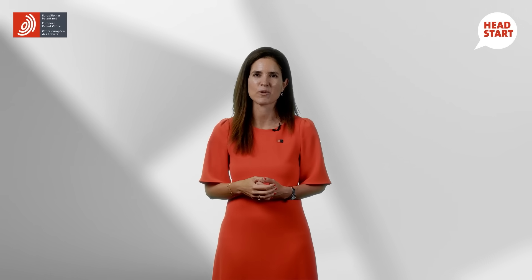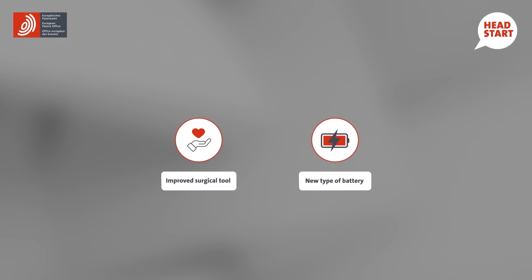Let me give you two examples of inventions that would likely pass the inventive step requirement: an improved surgical tool that reduces the risks of an operation, or a new type of battery with a prolonged lifespan.